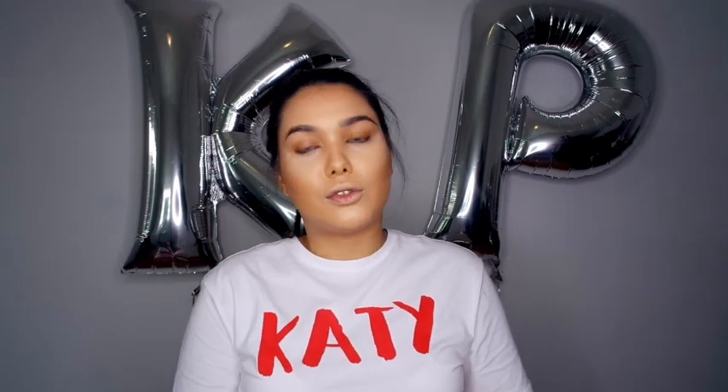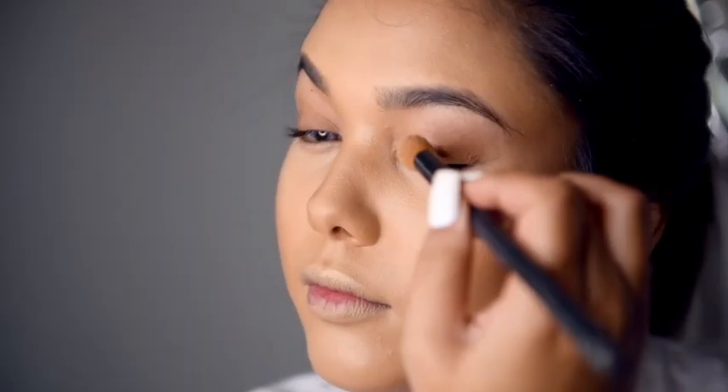The first thing you want to do — don't forget — is eyeshadow base. It's going to keep the eyeshadow and the eye look on for longer, stop it from creasing, and also intensify the colors that you use. Eyeshadow base is very important.